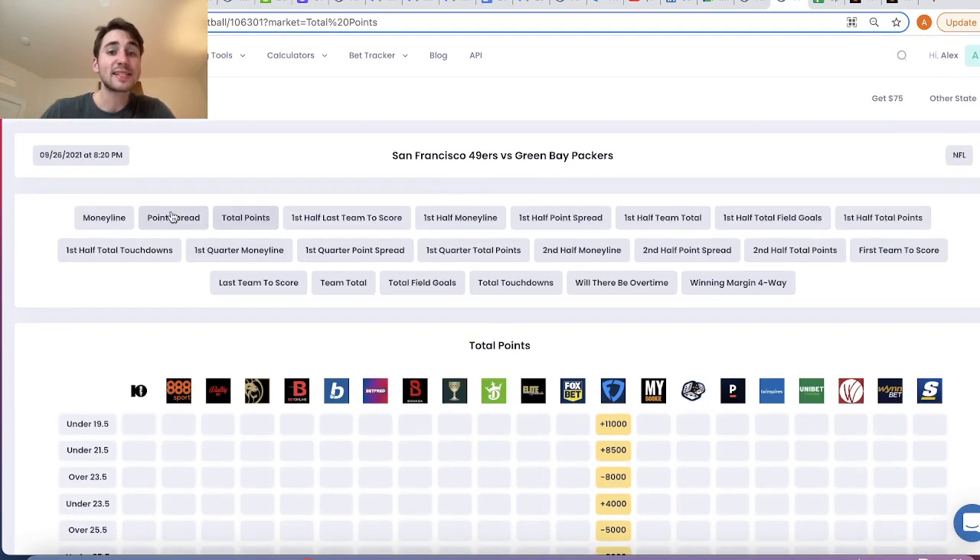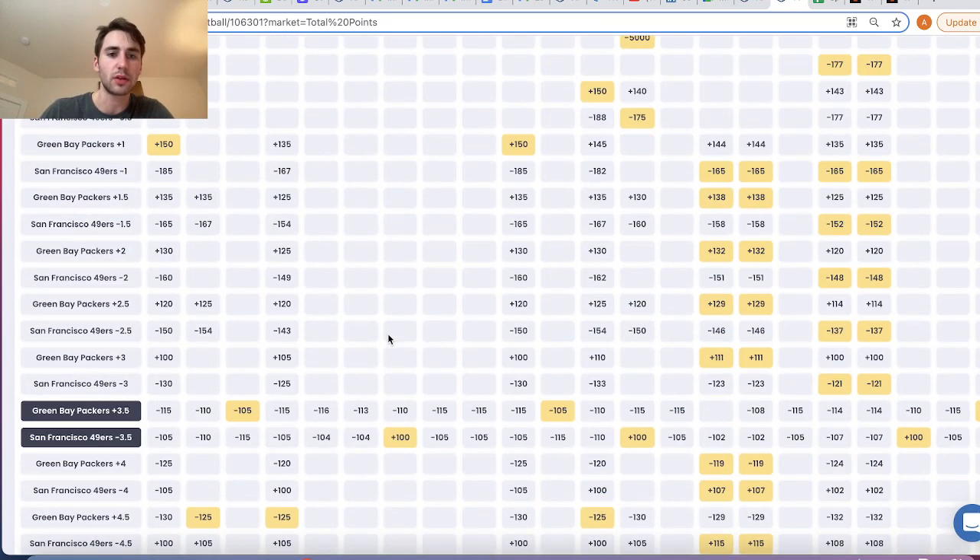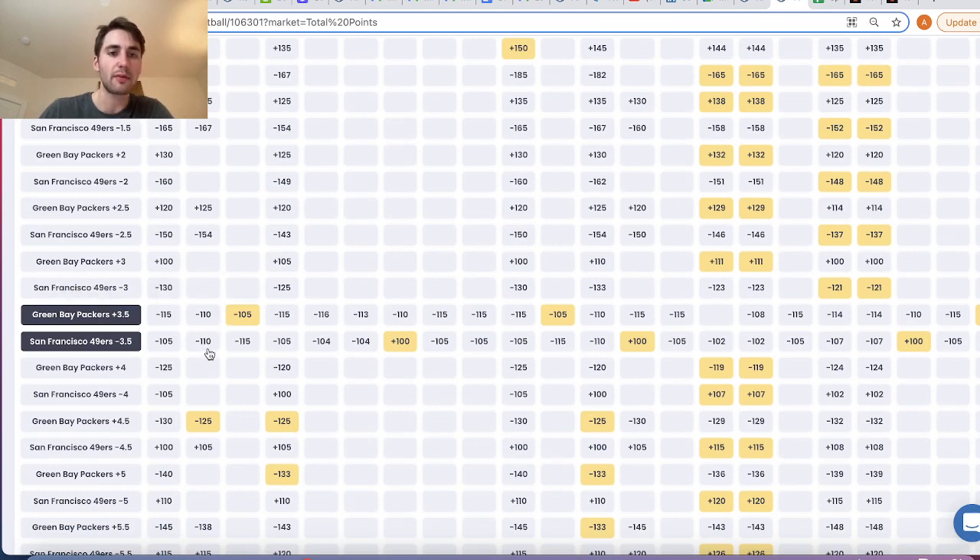If we take a step back and think about how sports books make money — we'll look for the typical point spread. This is how sports books make money: they charge the VIG, they charge the juice. With the typical minus 110, minus 110 spread, sports books are requiring you to lay $11 to win $10 on both sides. That may not seem fair, but that's the business model. That's how sports books make money — they charge $11 to win $10 on both sides.